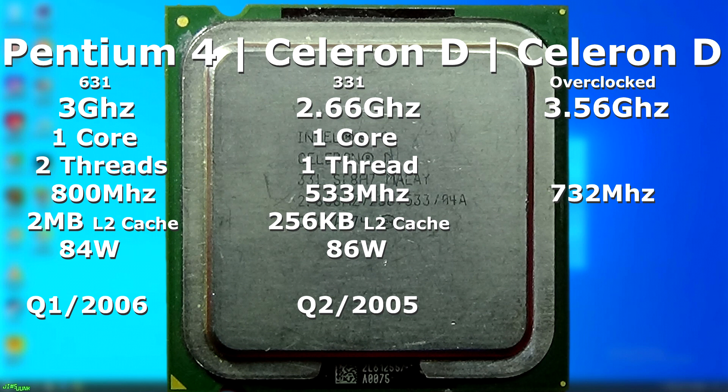So will the Celeron D beat the Pentium 4 while being overclocked? I remember tons of people at the time, both in forums and real life, always saying to just buy a Celeron D and overclock it — it'll be just as fast or faster than a Pentium 4 but for a quarter of the price. And yet, that's just not true. With its extremely small amount of L2 cache, the CPU would never reliably come anywhere close to its Pentium 4 sibling, unless you overclock it to maybe 5 or 6GHz.